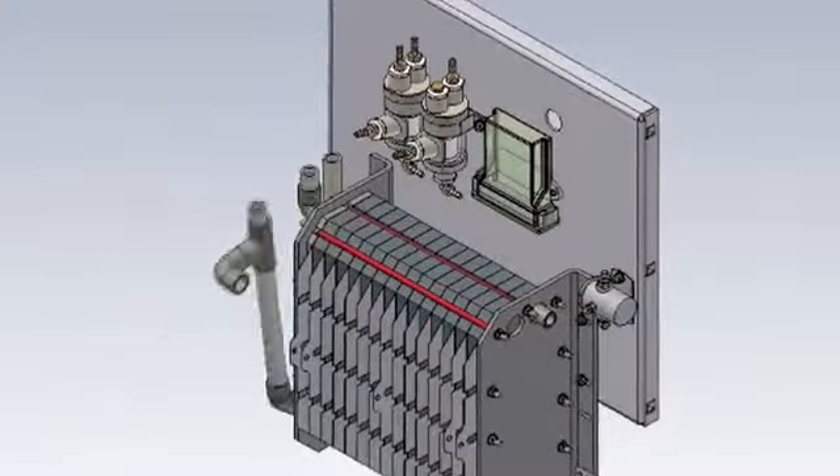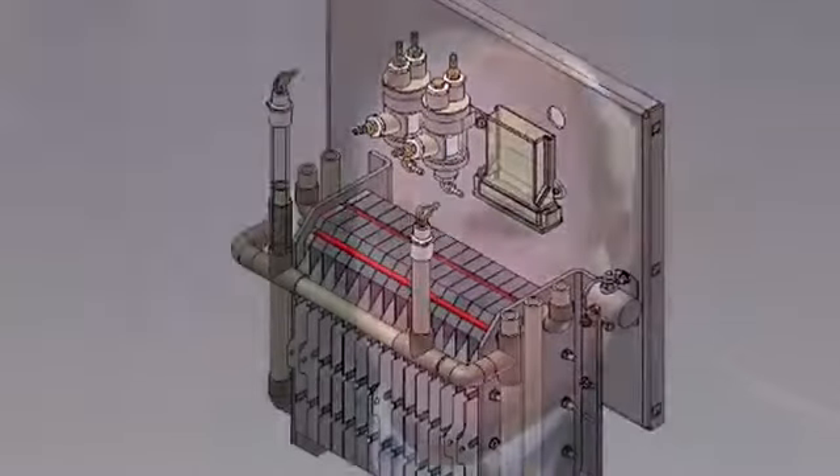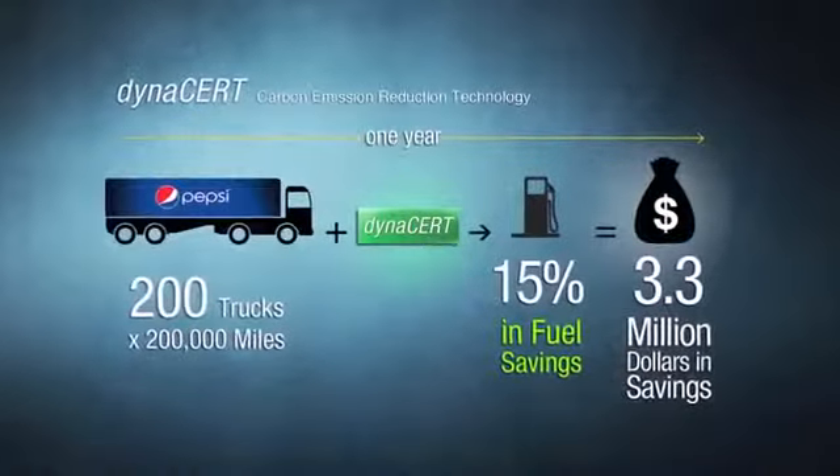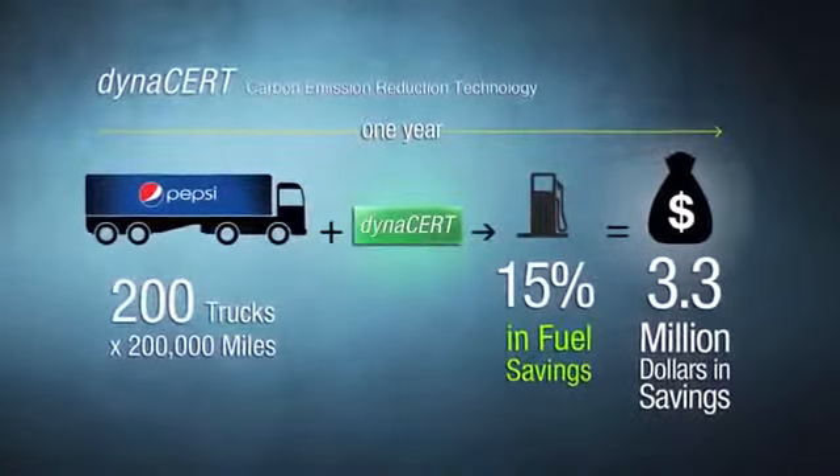Let's keep this simple. Hydrogen injection technology saves fuel, saves emissions. Our mission now is to build a global company through the development of commercially viable hydrogen generating systems. With the recent success with the Pepsi Beverage Company, we've proven that we will see a program through to completion.